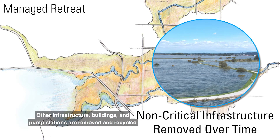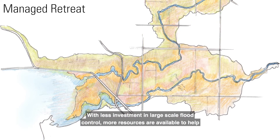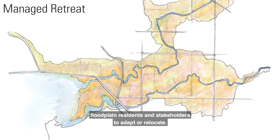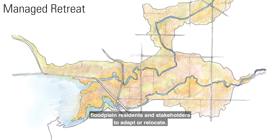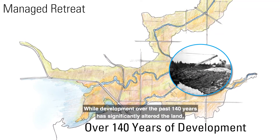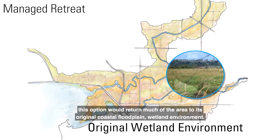Other infrastructure, buildings, and pump stations are removed and recycled in a phased and organized manner. With less investment in large-scale flood control, more resources are available to help floodplain residents and stakeholders to adapt or relocate. While development over the past 140 years has significantly altered the land, this option would return much of the area to its original coastal floodplain wetland environment.